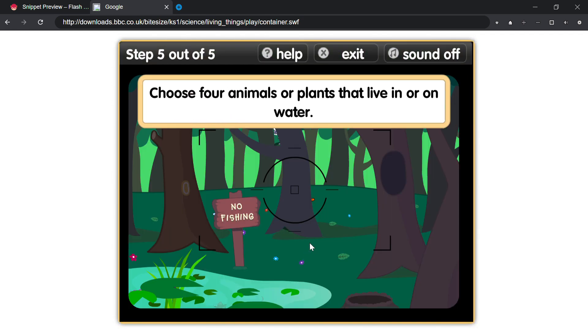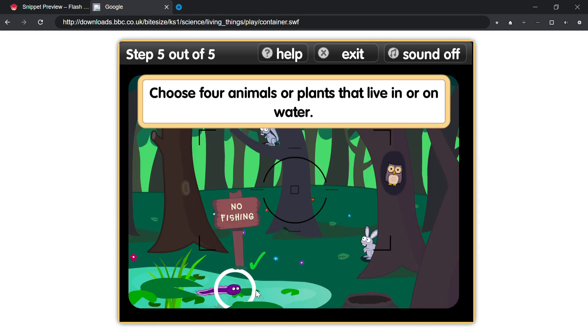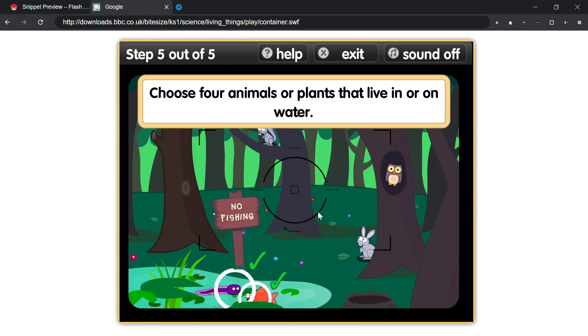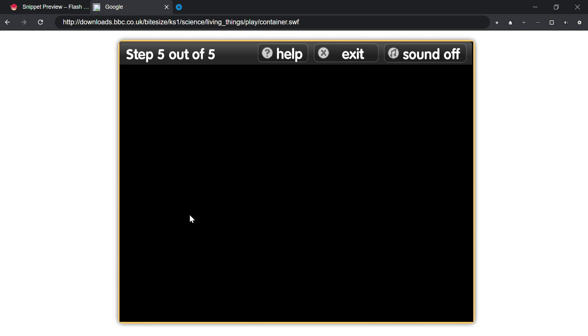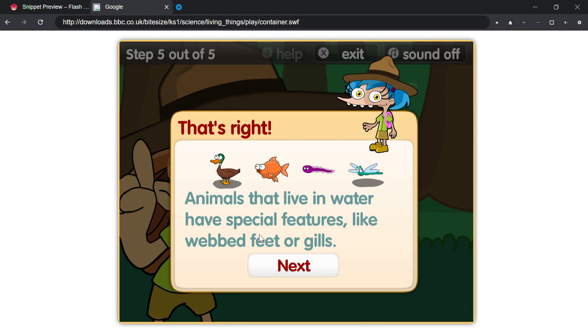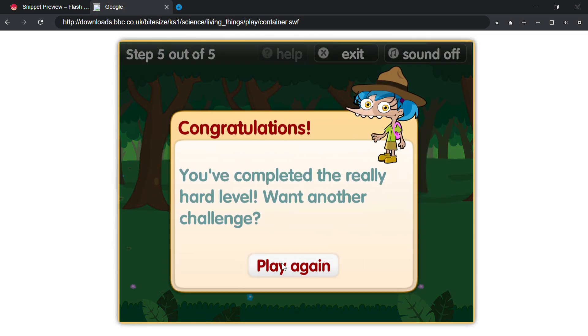Choose four animals or plants that live in or on water. That's right. Animals that live in water have special features like webbed feet or gills. Congratulations! You've completed the really hard level.